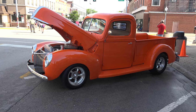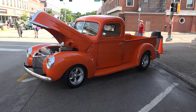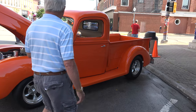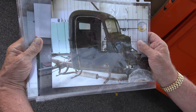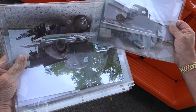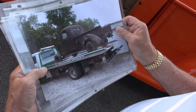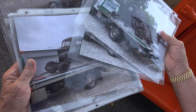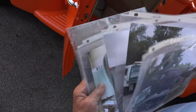Have you won car show awards? Yeah, we've got a few awards with it. Do you have any pictures of what it looked like before? I do. That's what it looked like when we got it — that's what it looked like when we brought it home. Pretty much the same photos, I just got two of each. Very nice. Wow.